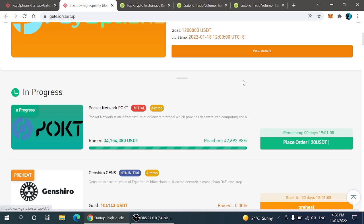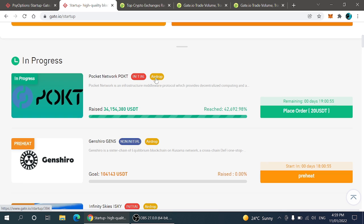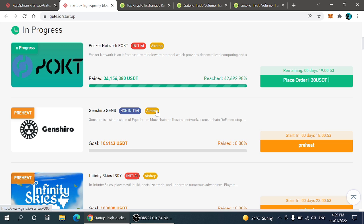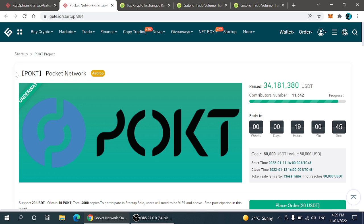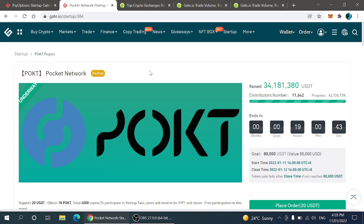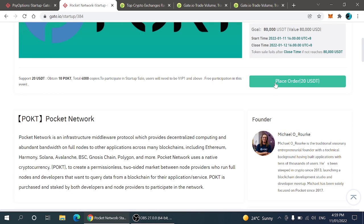Here you can see a number of options. First of all, we are going to discuss the freebies — how you can participate in this entire ecosystem. You can see the option of Airdrop. This means that you will get altcoins entirely free; you don't have to do anything. Now I'm going to click on the POKT project.